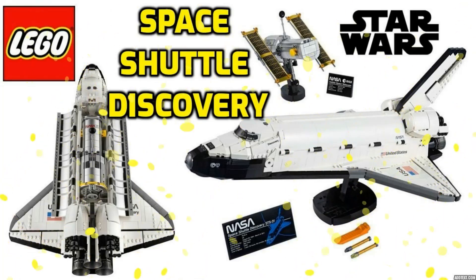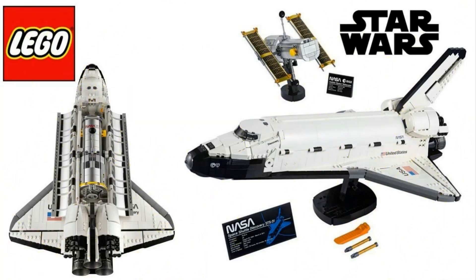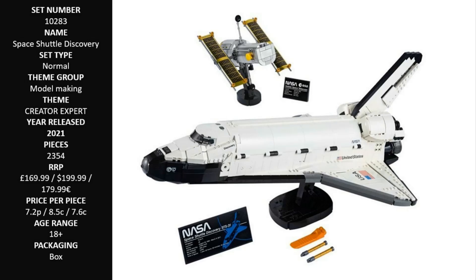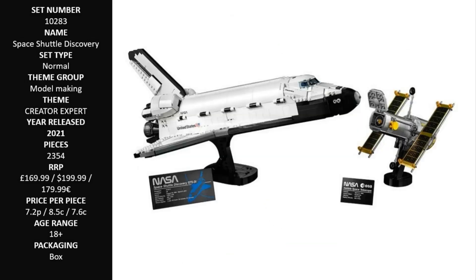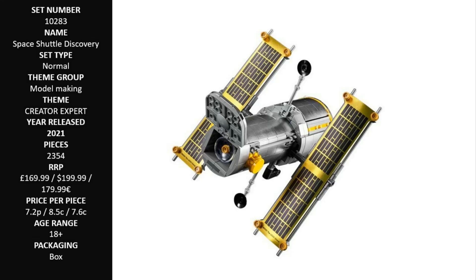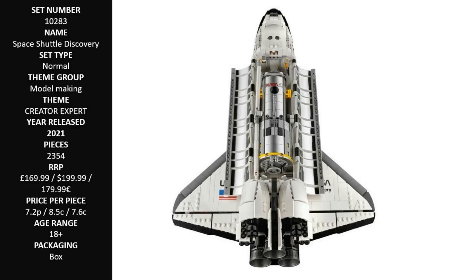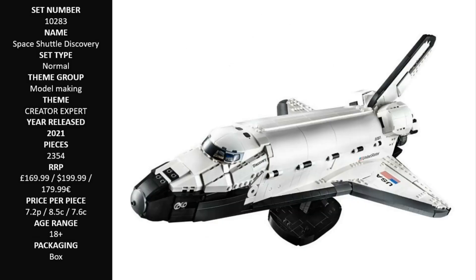LEGO NASA Space Shuttle Discovery 10283 — a model building set for adults. With 2,354 pieces, this engaging challenge lets you build the Space Shuttle Discovery, plus the Hubble Space Telescope, launched on NASA's STS-31 mission in 1990.